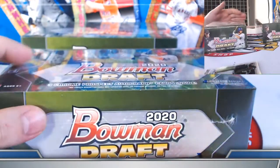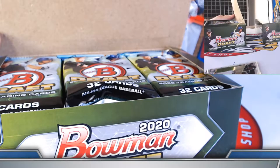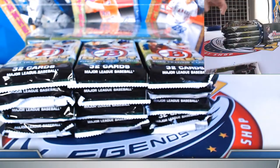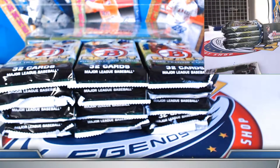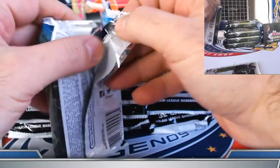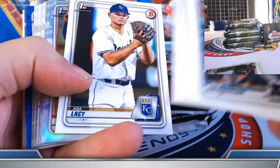Box number seven, case number six. So that last box: orange Aker, Reed Detmers refractor, Landon Knack base. Blue wave autograph to 150 coming up.